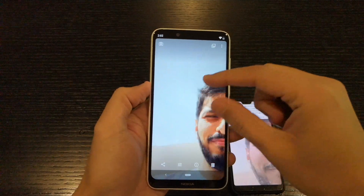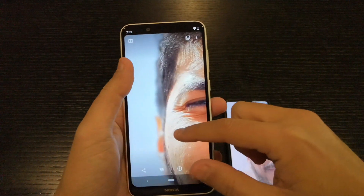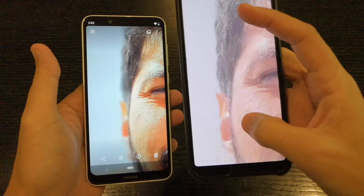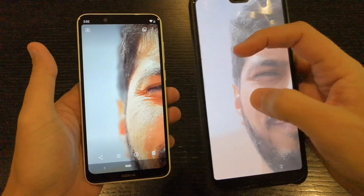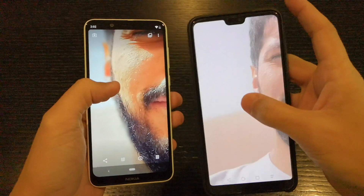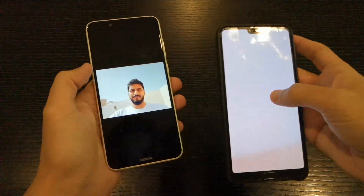There is a problem with the Nokia versus the Huawei, which is the blur. It doesn't cut out the ear properly. Both of them are in bokeh mode, but on the P20 Pro it does separate your face from the background. There's better separation in the P20 Pro, but when it comes to the details and the quality of the picture...